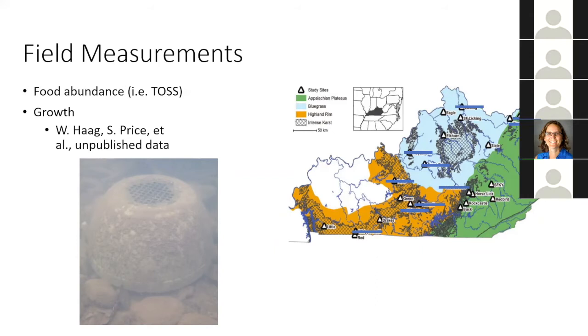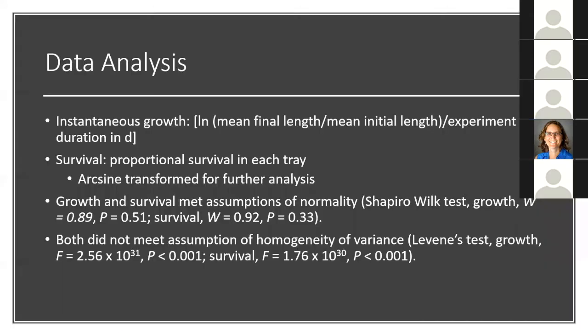I also compared growth from the wild to growth in the laboratory by comparing data previously collected by my collaborators, who deployed flow-through chambers called mussel silos containing Cumberland bean at 17 stream sites in the Rock Castle River, exposing them to ambient stream conditions for a few months and then measuring growth. For data analysis, I expressed growth as instantaneous growth — the factor by which mussels grew per day — and I expressed survival as the proportion surviving in each tray, arc-sine transformed for further analysis. Growth and survival met assumptions of normality but both did not meet assumptions of homogeneity of variance.